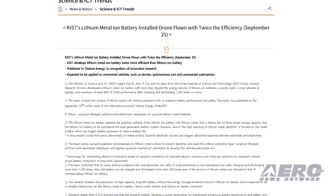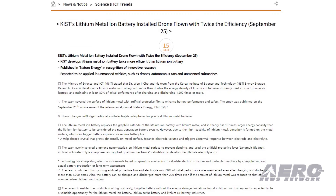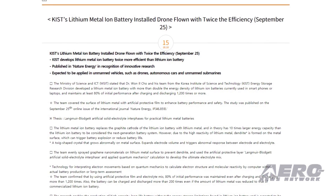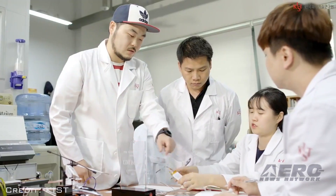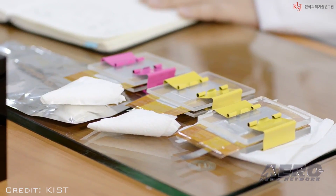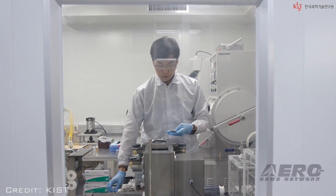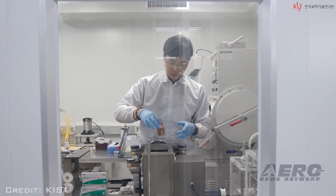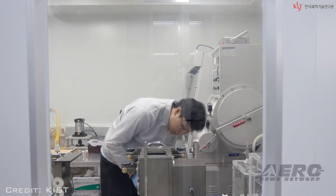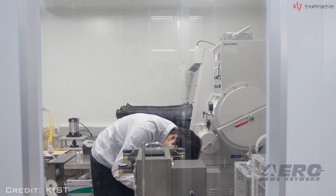The Korean Ministry of Science and ICT has announced that a new lithium metal-ion battery has been developed by KISS researchers led by Dr. Won Il Cho. The developed battery possesses twice the energy density of conventional lithium-ion batteries, which are commonly used in smartphones and portable computers. These lithium metal-ion batteries are capable of maintaining 80% of their initial performance after more than 1,200 charge and discharge cycles.